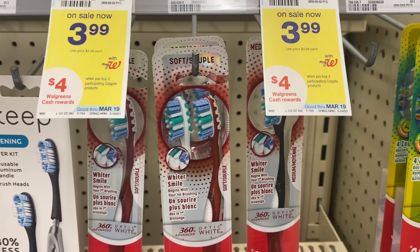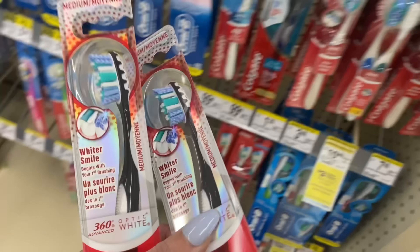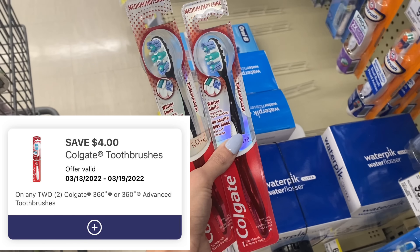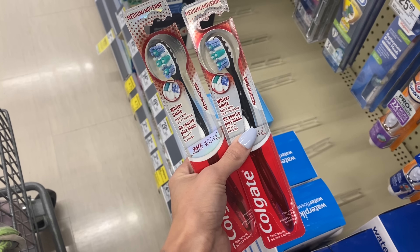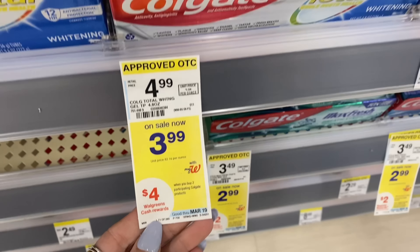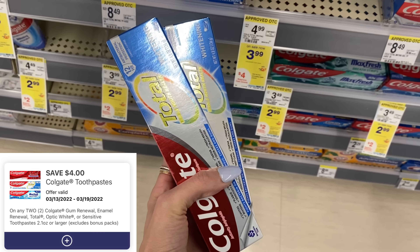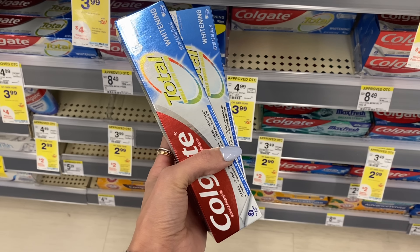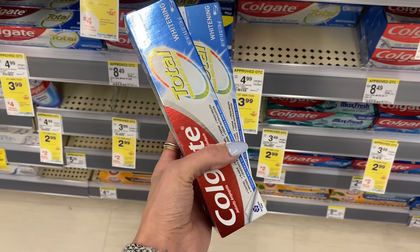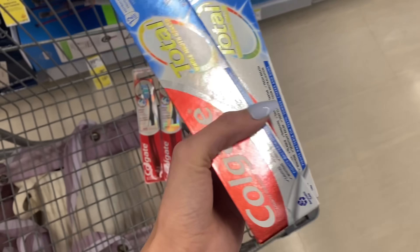We've got so many freebies on the Colgate today. Starting off with the toothbrushes — they're $3.99 each. Grab two for a total of $7.98. We have a $4 digital coupon for the toothbrushes, so we're going to pay $3.98 but earn $4 Walgreens Cash, making both completely free. You can pay with Walgreens Cash on this deal. Next up, the same deal on the toothpaste — $3.99 each, totaling $7.98. We have a $4 digital coupon just for toothpaste, so after that you pay $3.98 but get $4 Walgreens Cash, making both completely free as well.